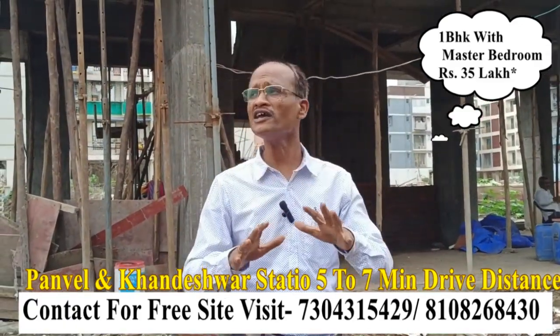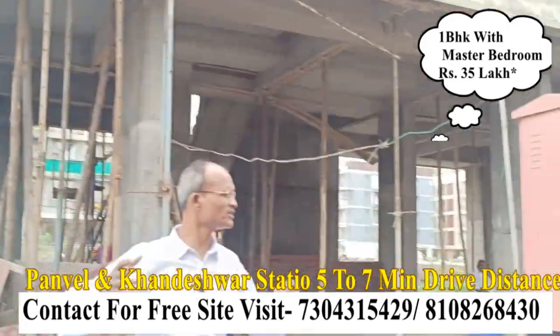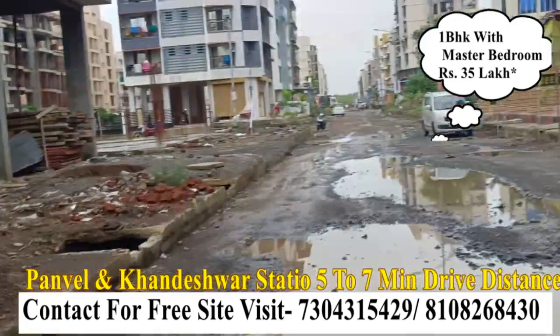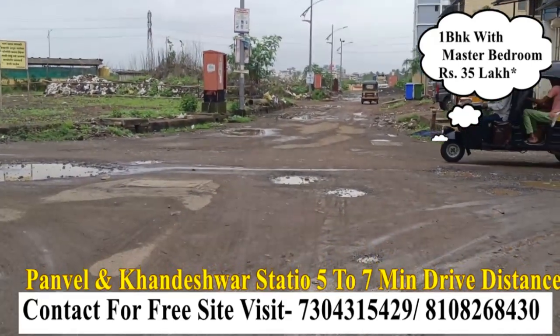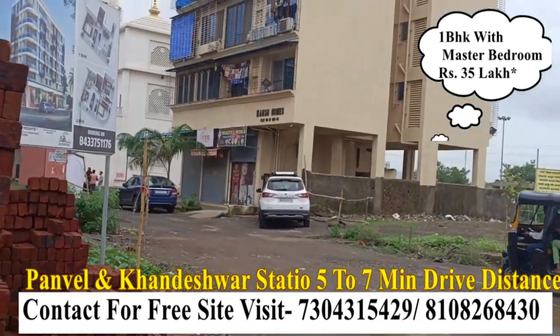So where is it located? It is on the corner floor. From here you can see two or three roads. One of those roads leads to the Ganpati Mandir.